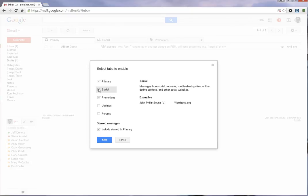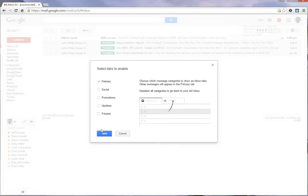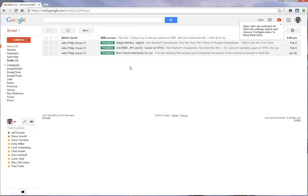I'm going to uncheck everything except the Primary inbox and then save. And bingo — you see those tabs disappear and now everything is in the main inbox. That's how you take care of the problem, and it will help you find a lot of the emails you suspected you were sent that are actually already in your inbox.